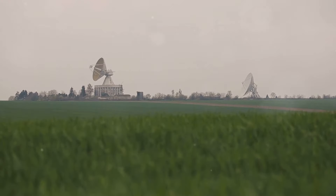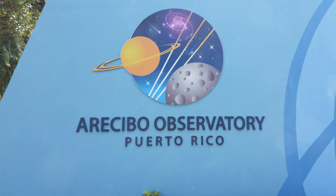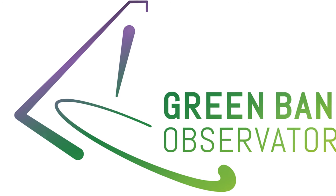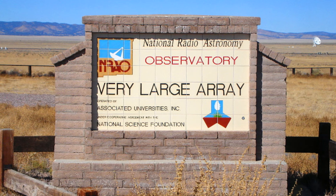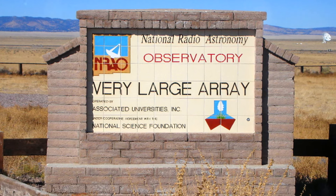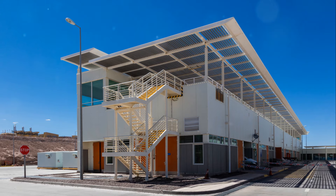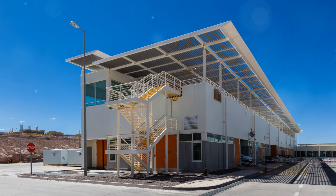There are several notable radio telescopes across the world. The first is the Arecibo Observatory in Puerto Rico, which was previously one of the largest radio telescopes but is now decommissioned. The Green Bank Telescope in West Virginia, USA, is currently one of the largest fully steerable radio telescopes. The Very Large Array, or VLA, in New Mexico, USA, is an array of 27 radio antennas working together. And the Atacama Large Millimeter Submillimeter Array, or ALMA, in Chile, is an array of 66 high-precision antennas.